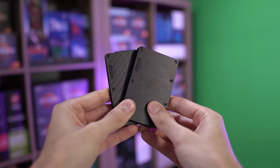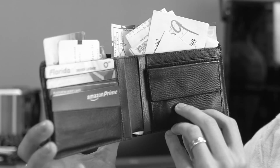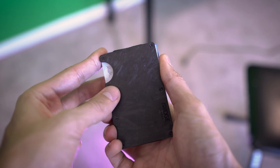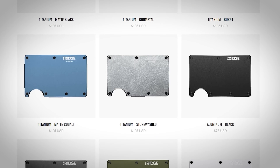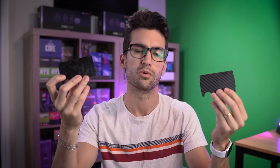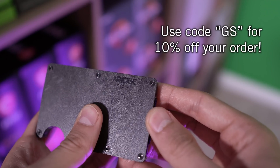This video is brought to you by Ridge Wallet, a sleek, light, and compact solution for unorganized messes. Ridge Wallets hold up to 12 cards plus room for cash, with over 30 styles, a durable build backed by a lifetime warranty, and RFID blocking tech. My favorite designs are the carbon fiber model and the forged carbon model. Visit ridge.com/GS and use code GS for 10% off with free worldwide shipping and returns.